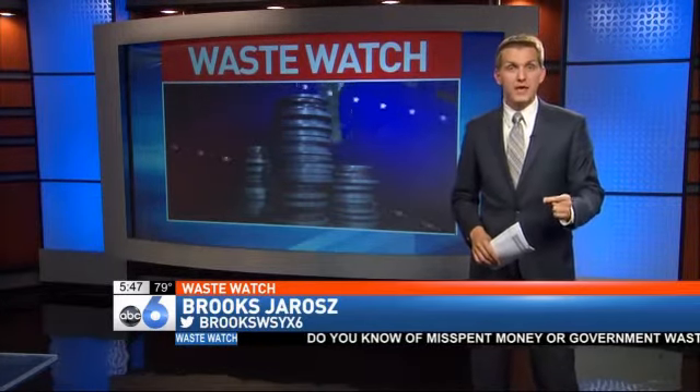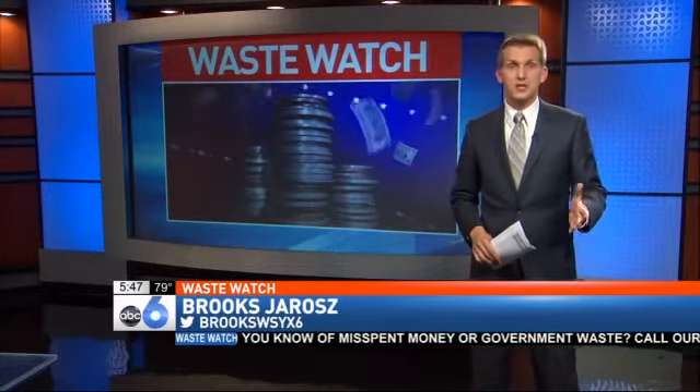If you have a dispute with AEP, you need to call the Public Utilities Commission. I'm Investigator Brooks DeRose, ABC6 News.